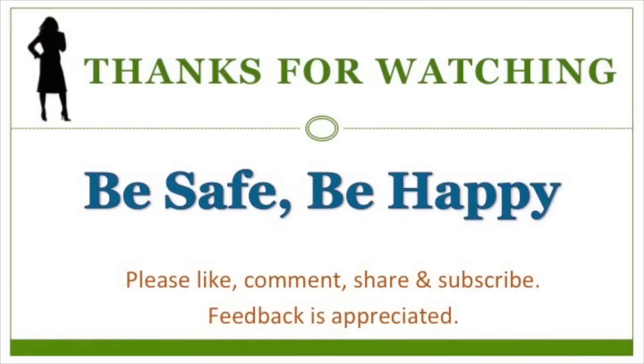Thanks for watching. I'd love to see other video responses to Docendo's video about what you keep in your car. Please like, comment, share, and subscribe. Be safe. Be happy.